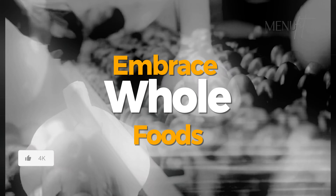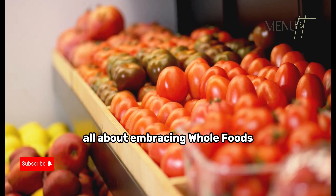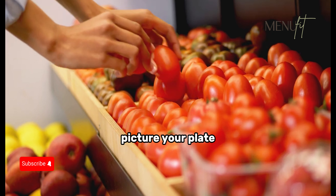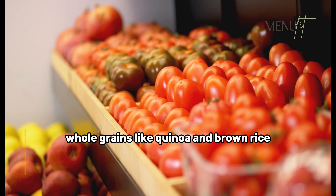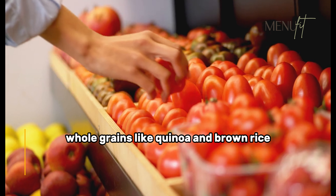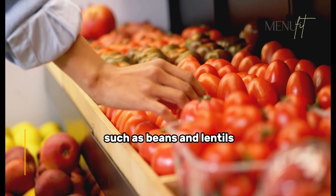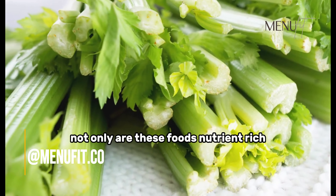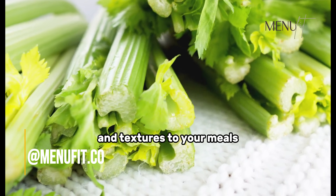Building the foundation of a plant-based diet is all about embracing whole foods. Picture your plate filled with an array of colorful fruits and veggies, whole grains like quinoa and brown rice, and protein-packed legumes such as beans and lentils. Not only are these foods nutrient-rich, but they also bring a diverse range of flavors and textures to your meals.